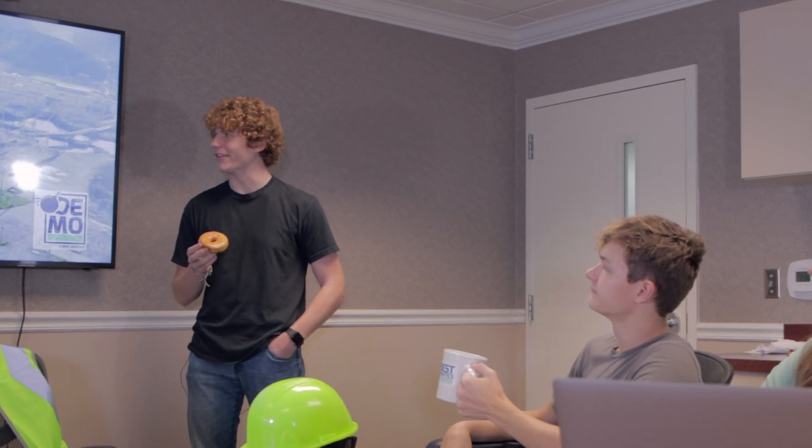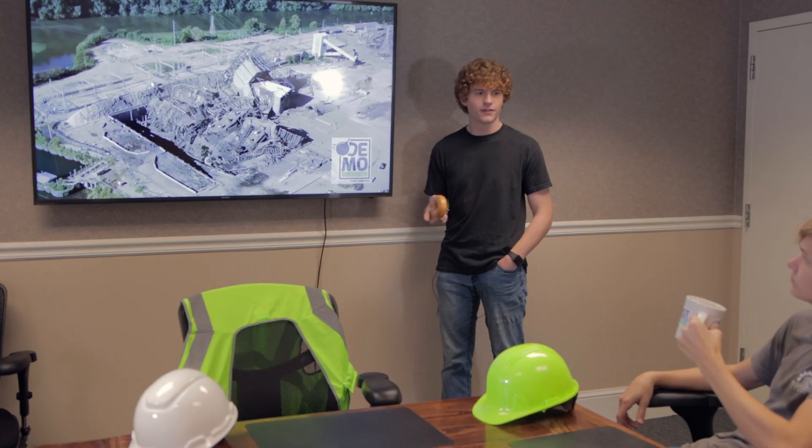Is this demolition site safe for our workers? I'm pretty sure it is. Pretty sure? With Ridgecrest Robotics, you can be certain. Not pretty sure. What's the difference? Let me show you.